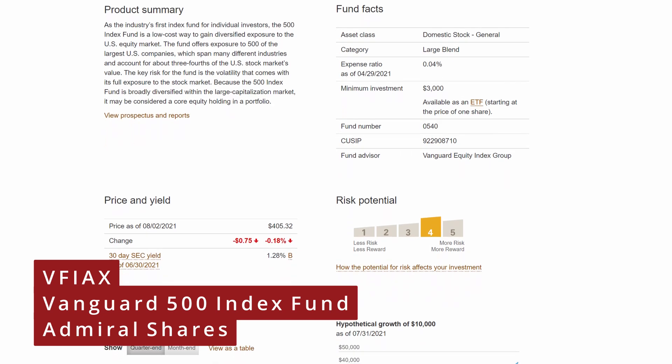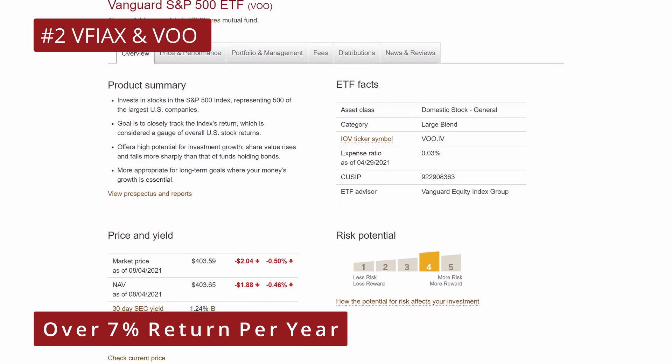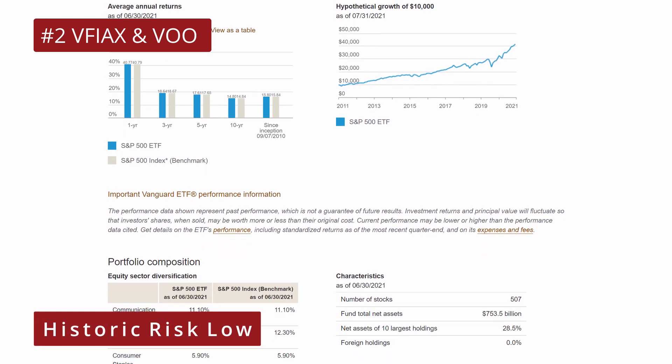Let's move on to number 2, the Vanguard 500 Index Fund, Admiral Shares, VFIAX, with an expense ratio of 0.04%, which is also available as the Vanguard S&P 500 ETF, VOO, with an expense ratio of 0.03%. The investment seeks to track the total return of the S&P 500 Index — an absolute staple in any index fund portfolio. Since its inception in 2000, it has generated over 7% returns per year and over 17% in the past 5 years. While past performance does not guarantee future results, the historic return is above average and historic risk is low, because you are investing in big name companies. There will be fluctuation year to year, but it is an upward trend over time. Vanguard classifies this fund as a moderate to aggressive holding, ideal for long-term investors. The investment style is categorized as a large cap blend, meaning there are both value and growth stocks.